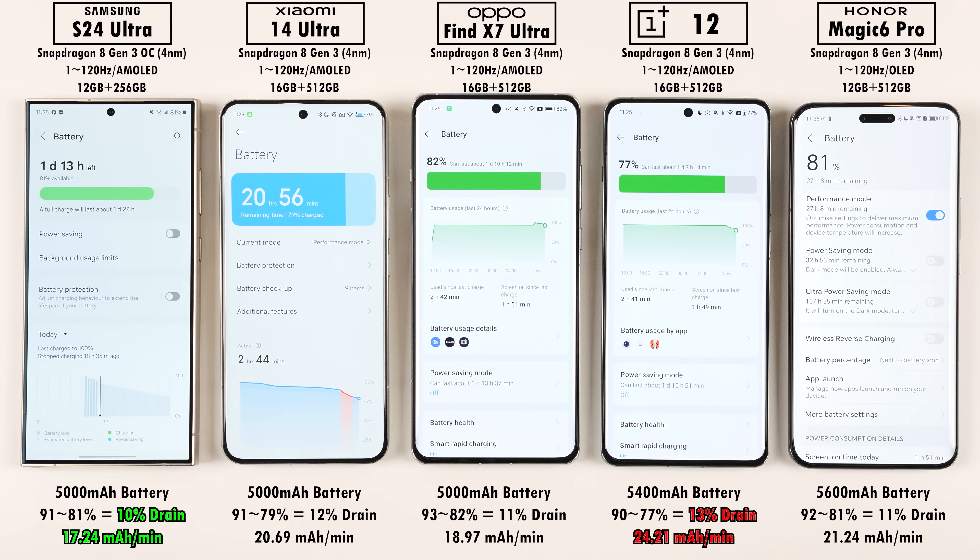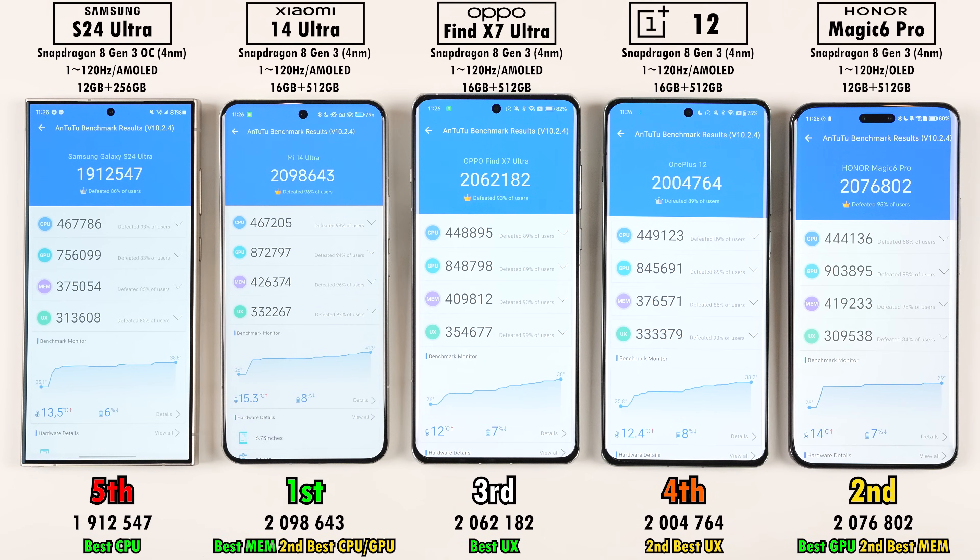This is surprising since in a recent battery drain test, the OnePlus 12 outperformed the Oppo — but it seems the OnePlus doesn't perform well under heavy load, and its high performance mode is extremely taxing. For Antutu scores, the overclocked Snapdragon 8 Gen 3 in the S24 Ultra did help with CPU, scoring highest in CPU performance. However, the Xiaomi 14 Ultra placed first overall with almost 2.1 million, followed by Honor Magic 6 Pro in second with the best GPU performance, Oppo Find X7 Ultra third with the best user experience, OnePlus 12 fourth, and S24 Ultra fifth despite its highest CPU score.